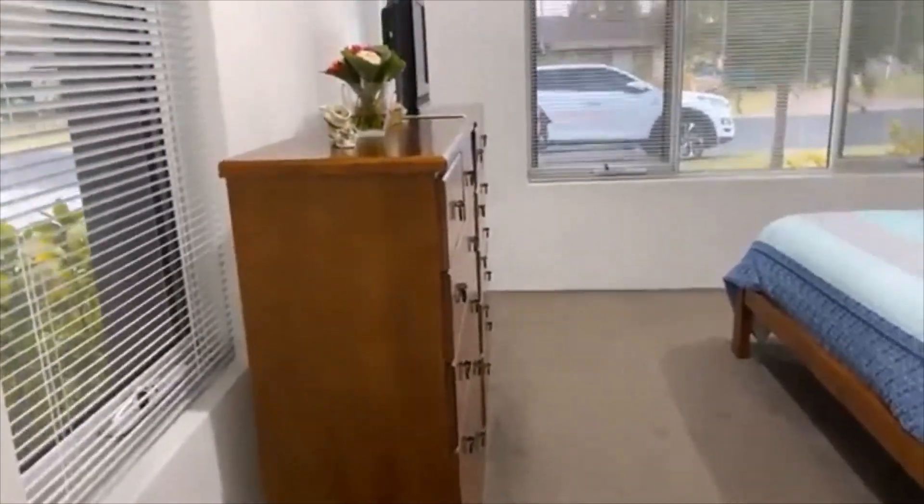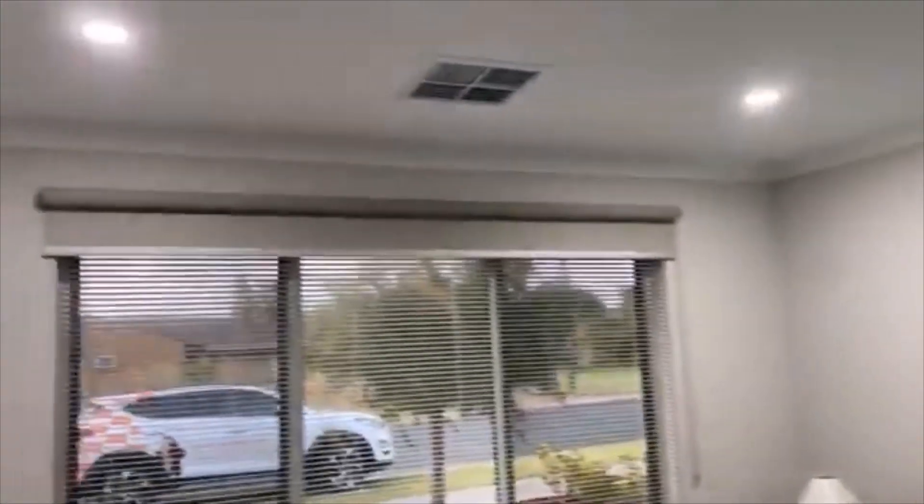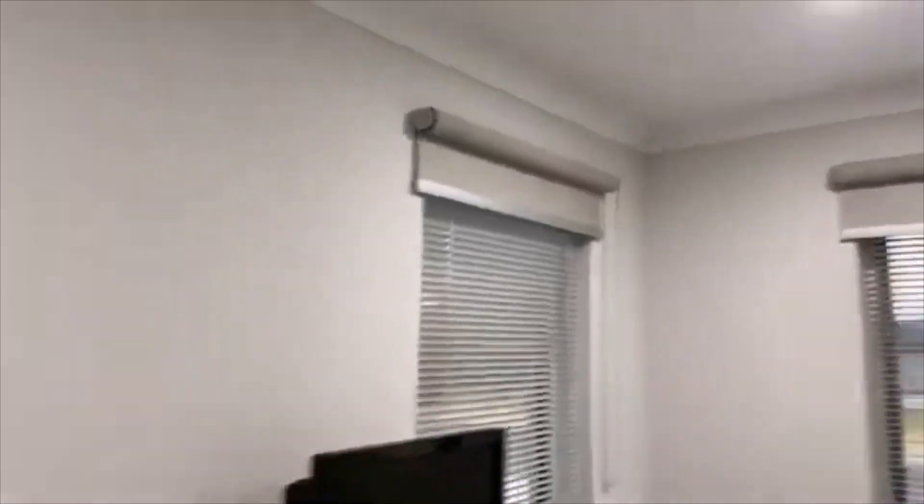As you come in, you have your primary bedroom to the front of the home — very separate to the minor bedroom, so loads of privacy. You've got dual aspect windows, and these have Venetians plus block-out blinds. So if, like me, you love a sleep-in wherever possible, it's perfect for that.